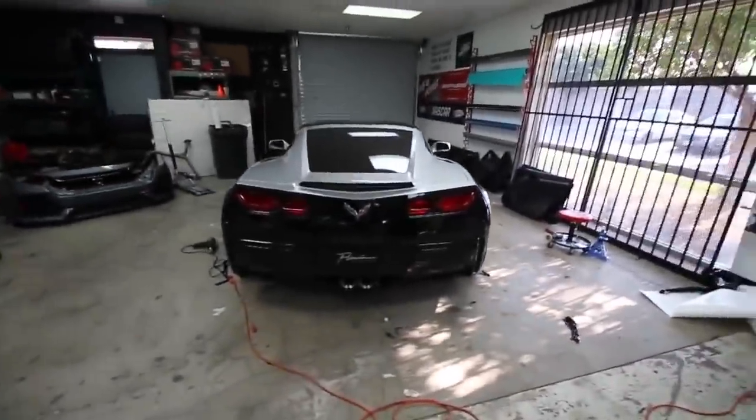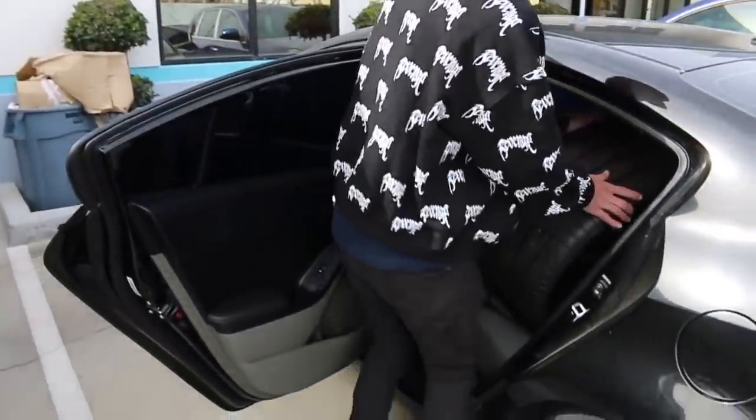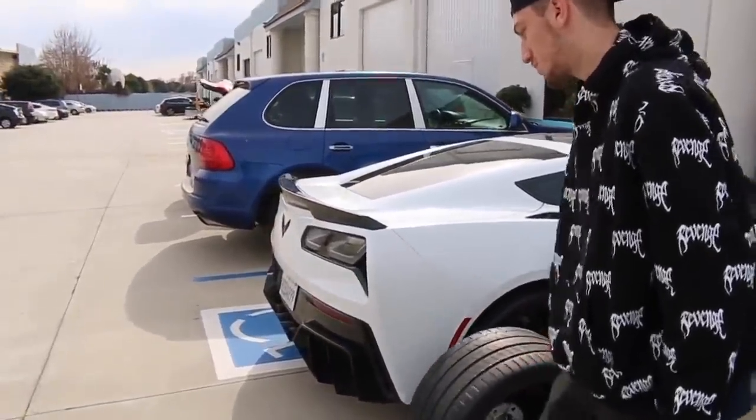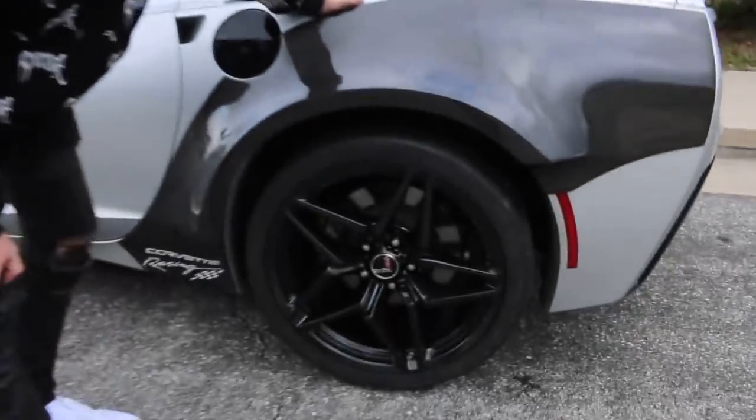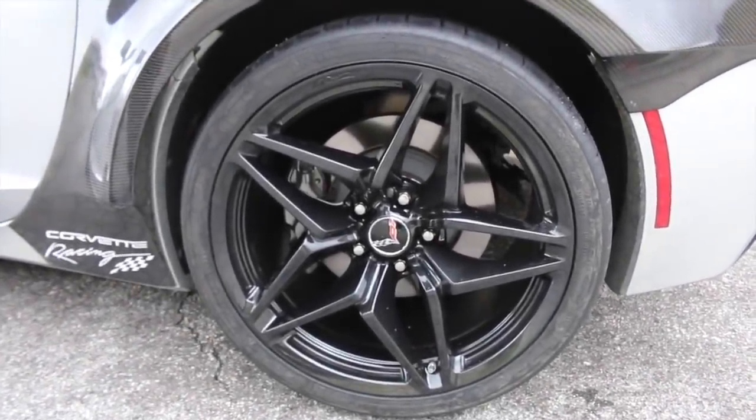Thank you, man. I love you, man. It looks so nasty. But these wheels are pretty badass — they're actually off a 2019 ZR1, wrapped in some nice Michelin Pilot Super Sports. Looks absolutely badass.